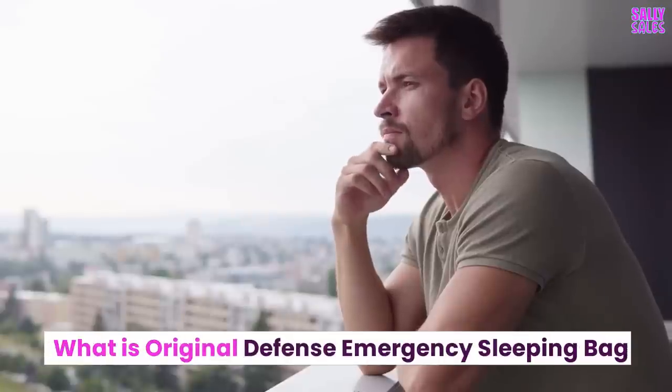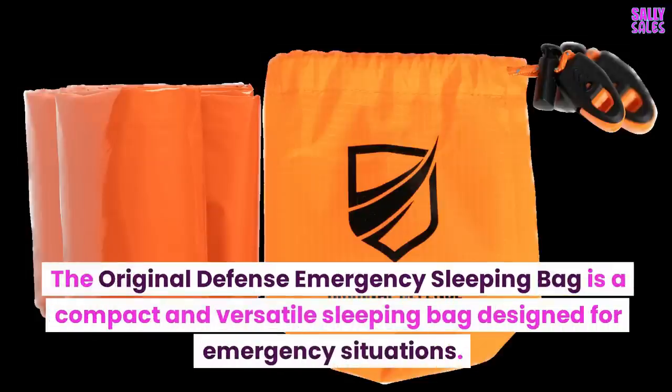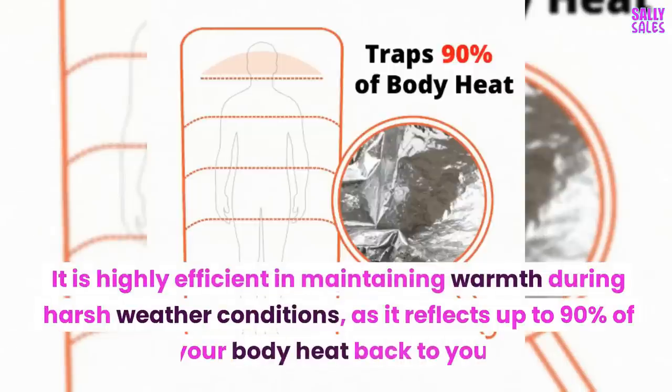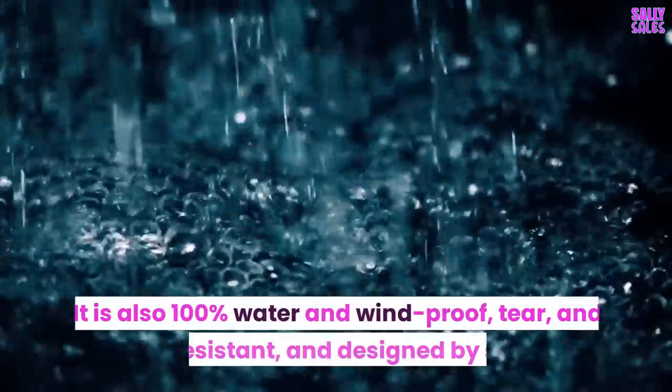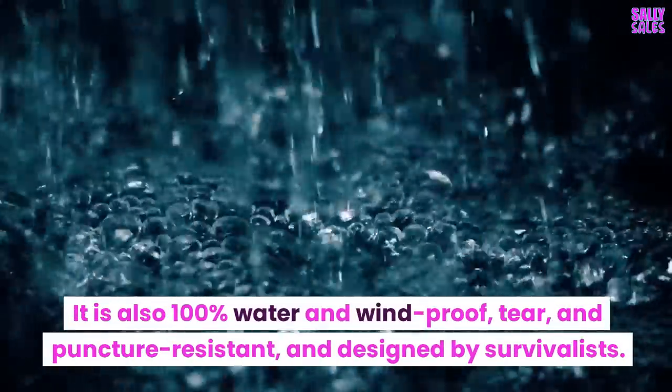What is the Original Defense Emergency Sleeping Bag? The Original Defense Emergency Sleeping Bag is a compact and versatile sleeping bag designed for emergency situations. It is highly efficient in maintaining warmth during harsh weather conditions, as it reflects up to 90% of your body heat back to you. It is also 100% water and windproof, tear and puncture resistant, and designed by survivalists.